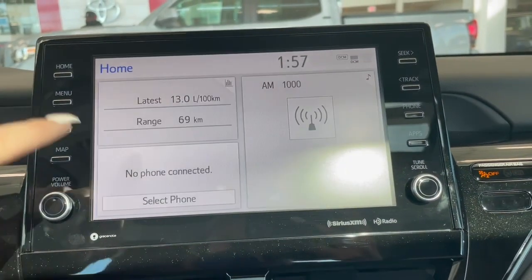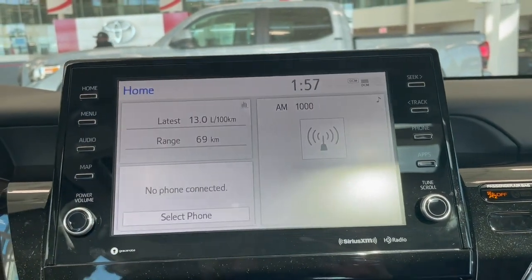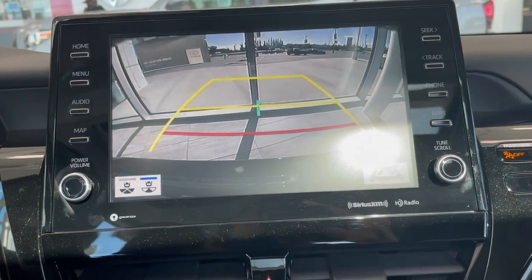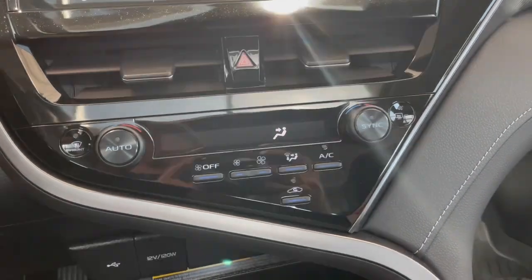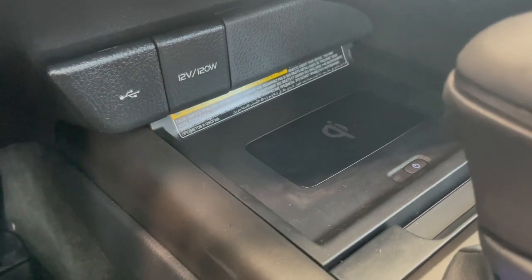Looking at your touchscreen, we have some vehicle information, your Bluetooth phone connection, along with your AM-FM radio and your backup camera. Right below that are all of your climate controls. Down to the side here, we have a couple of outlets, along with a wireless phone charger.